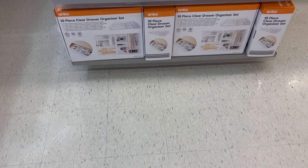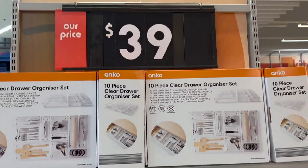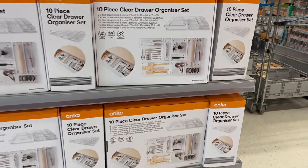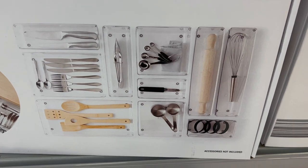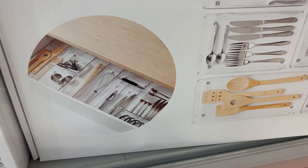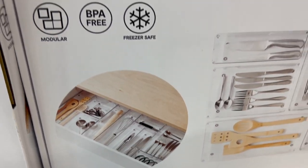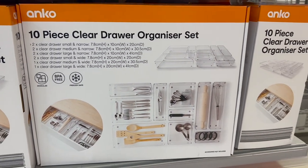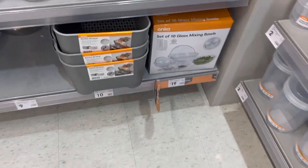Walking in store today I was super impressed with the amount of new products, starting off with these clear drawer set organizers. They are $39 for a 10-piece set — around $4 per item — which sounds expensive but not too much. They have little rubbery bits in the corners to stop them sliding around, are freezer safe, and would be amazing for an art and craft space.